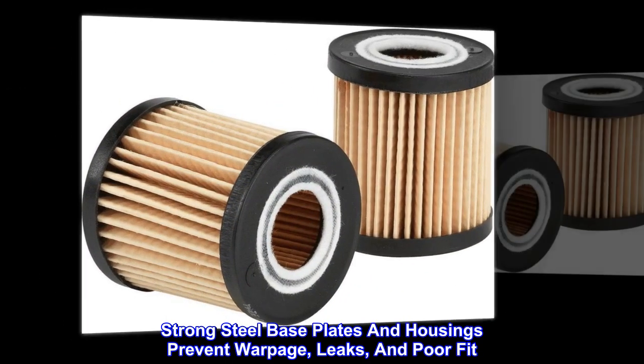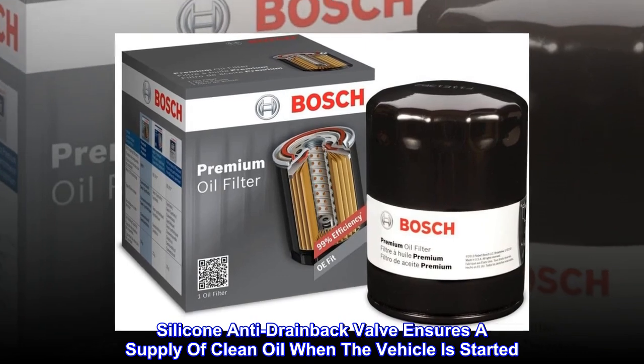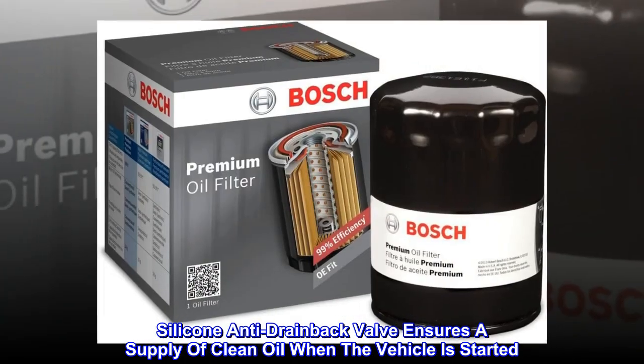Strong steel base plates and housings prevent warpage, leaks, and poor fit. Silicone anti-drain-back valve ensures a supply of clean oil when the vehicle is started.